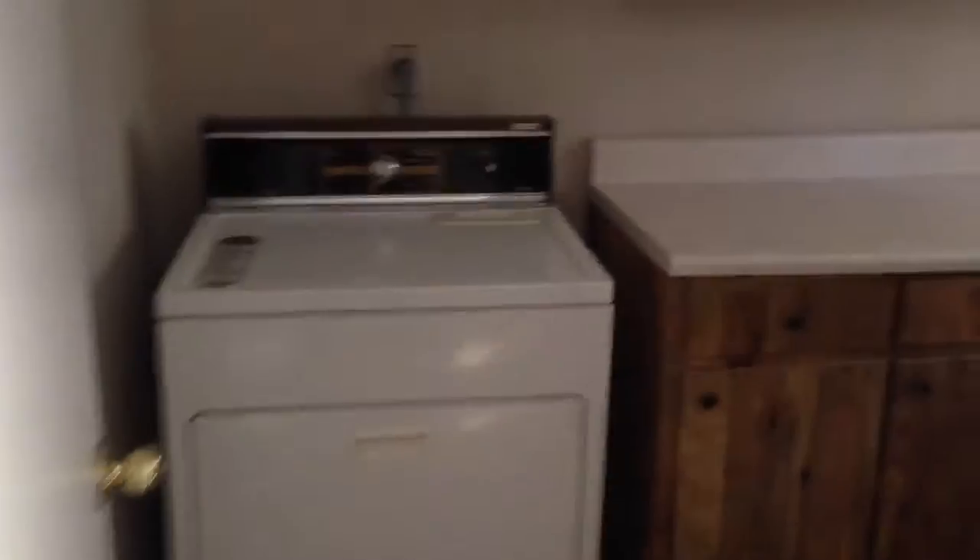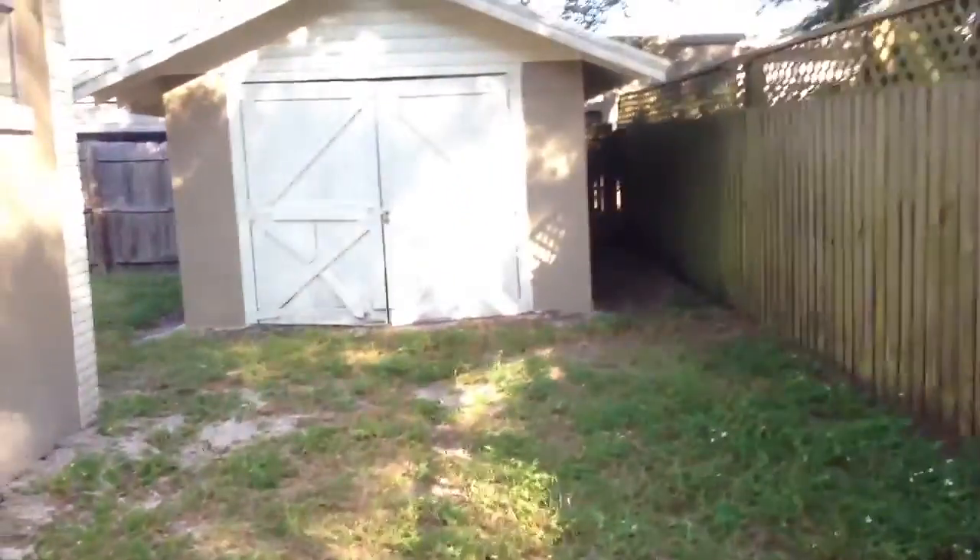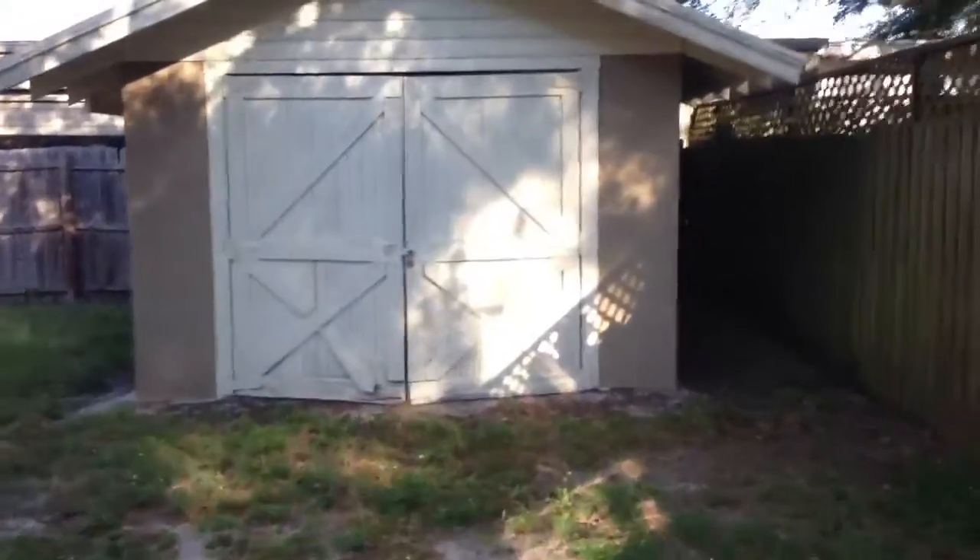And we have the utility room with cabinets and counter space. Nice water heater. Appliances are pretty much here except for a refrigerator. And there is a side door to the backyard. A storage shed.